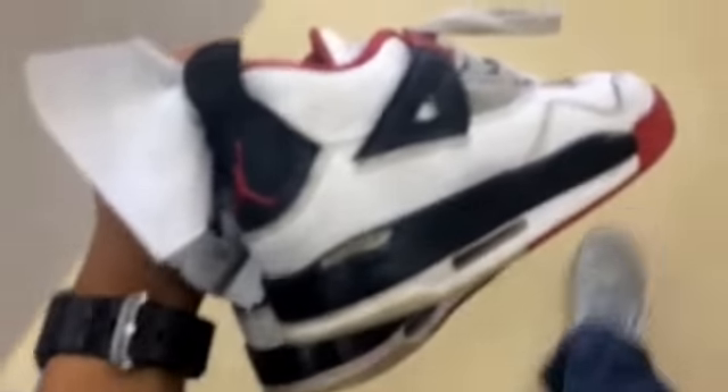Found these Fire Red 4s at Savers — hot find. They were $7.99 but I got them for $4.